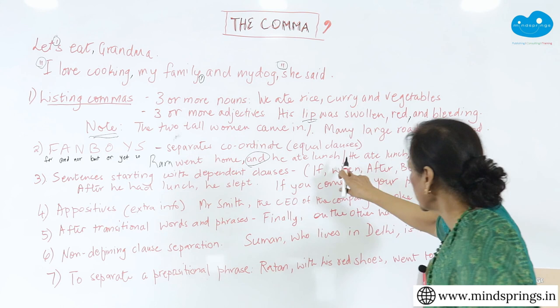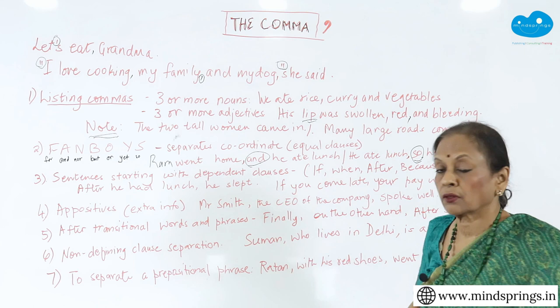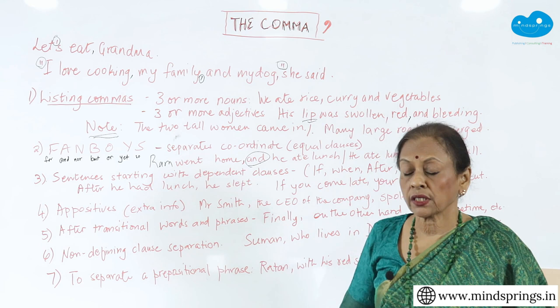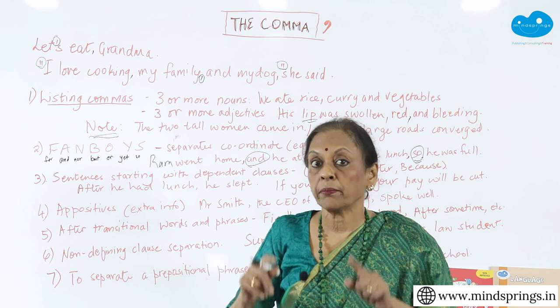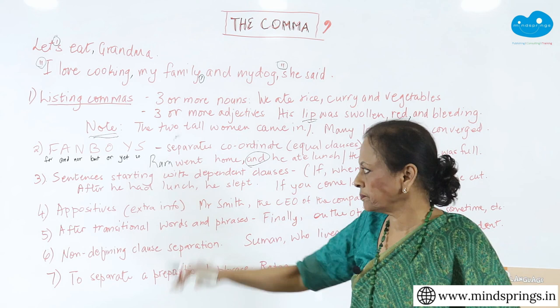Let's do another sentence: 'He ate lunch, so he was full.' 'So' is another coordinating conjunction there. You can make two sentences and use 'but,' 'nor,' or 'yet' and join them together. They join two coordinating independent clauses. Remember, independent clauses have a subject and a verb each. FANBOYS always take a comma — after the first clause and before the FANBOYS conjunction, you need a comma.